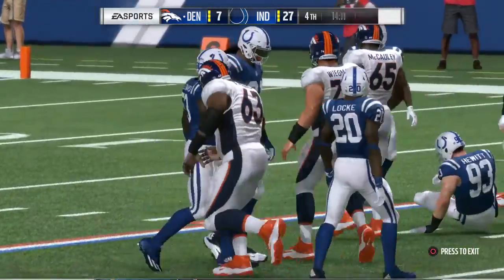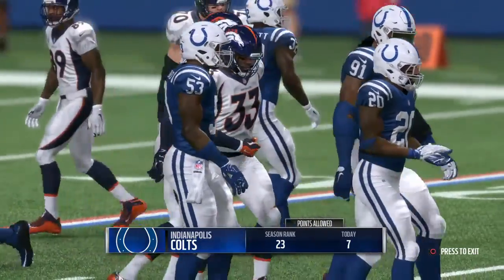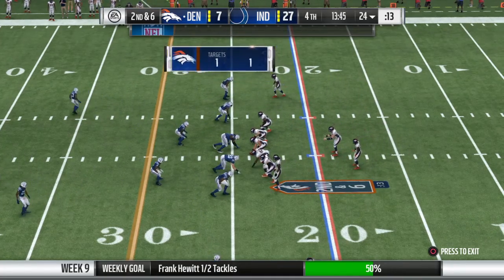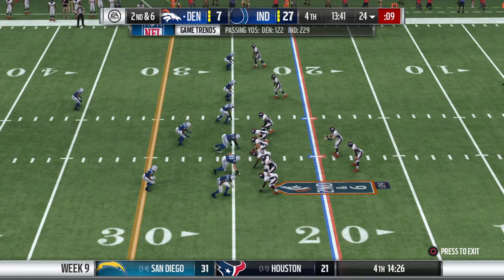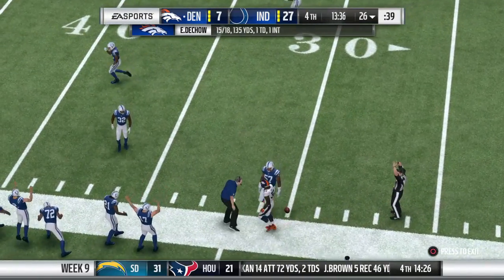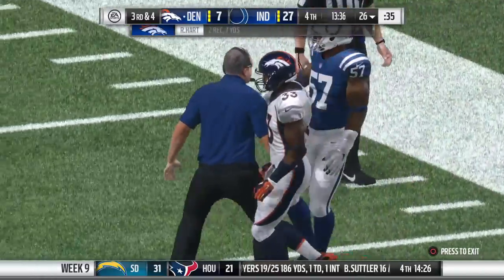A short gain as he'll get it up only to about the 24 — a pickup of four, bringing up second down. Out of the gun, they'll look to throw — out to the flat, that's complete to his running back. Give him two yards on that play, and it'll be third down. We used to talk about running backs catching the ball as safety valves. Nowadays, they're a big part of the passing offense.